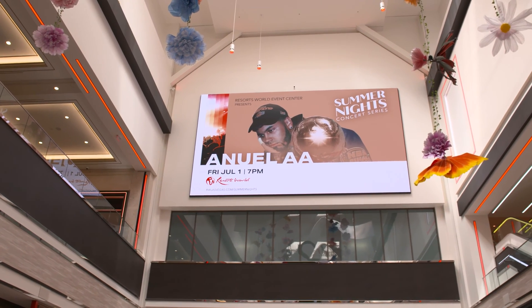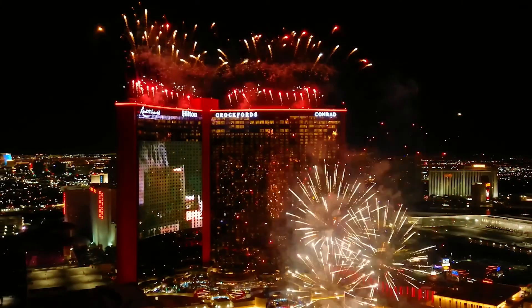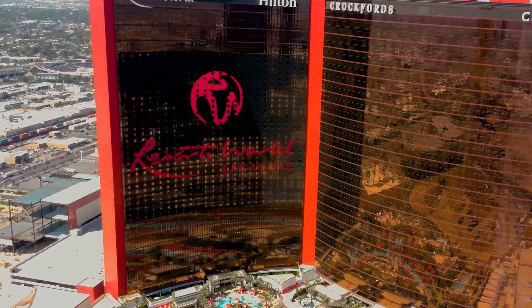Our digital signage system is part of a large AV ecosystem here at Resortworld Las Vegas. We have many different types of systems, and the digital signage system integrates well with all of them. Our digital signage platform has really helped steer our guests to understand our offerings on property — it is a highly valuable asset. It's an enormous messaging tool, and without it you would have a very hard time selling and upselling your property. This particular product has been stellar for us.